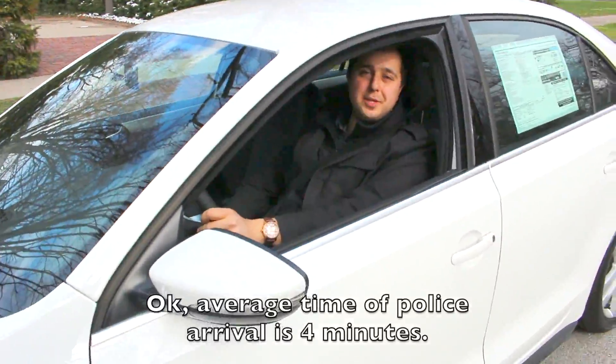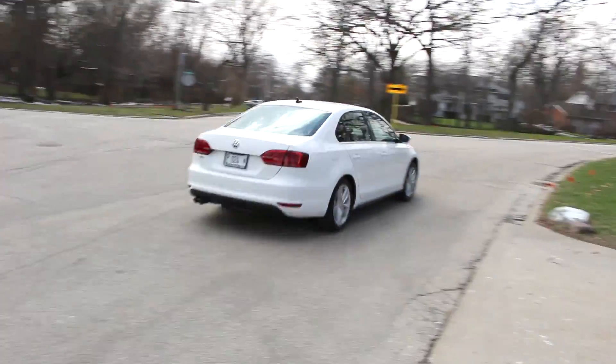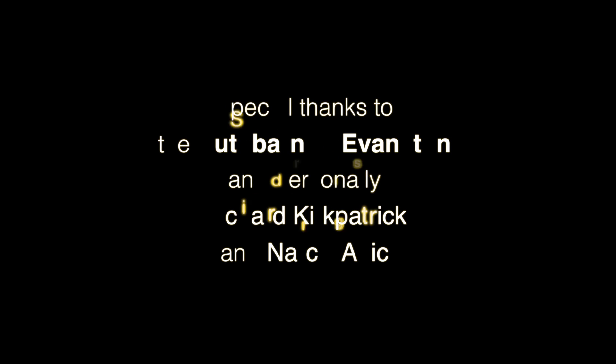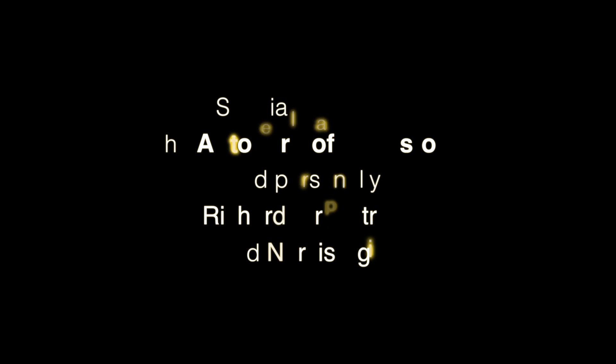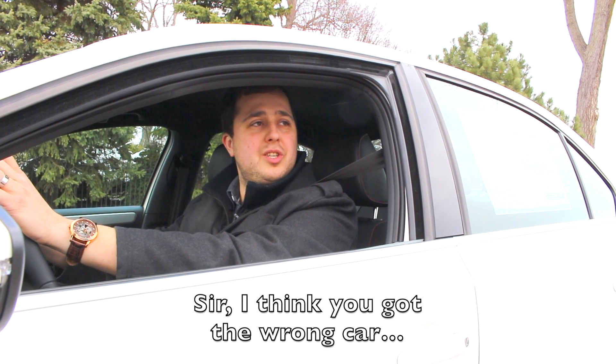The average police response time is about 4 minutes. Officer, you've probably got the wrong car.